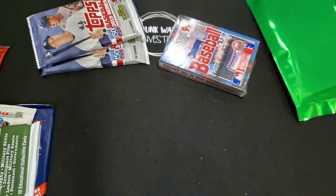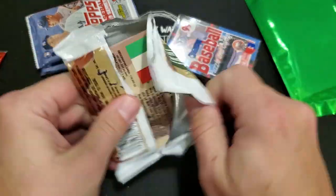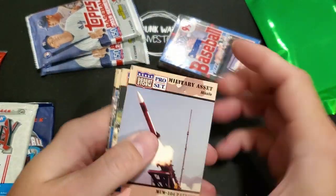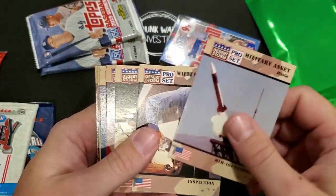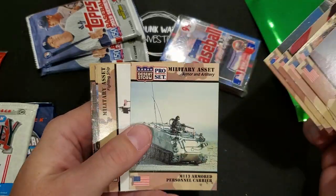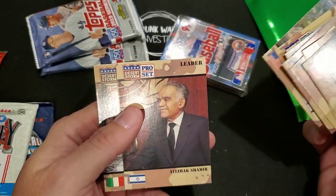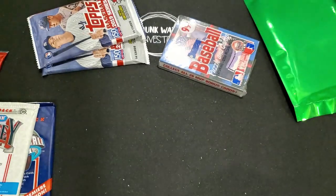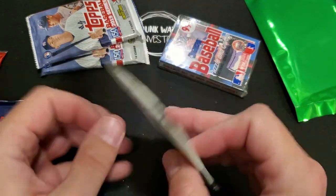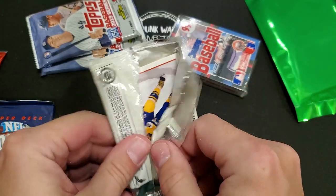Let's get these desert storm cards. I don't really know if any of them are worth anything - never really seen them sold or anything. They always throw them in these boxes though, so they must have a whole bunch of them they try to get rid of. All right, let's do some hockey.